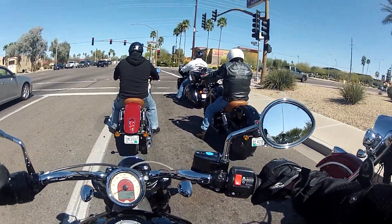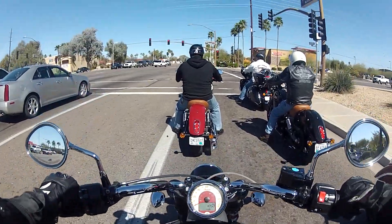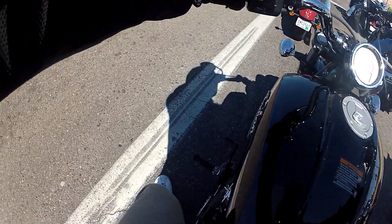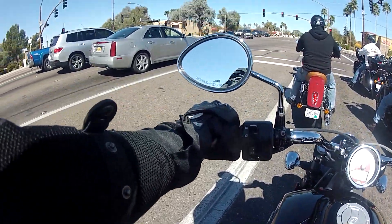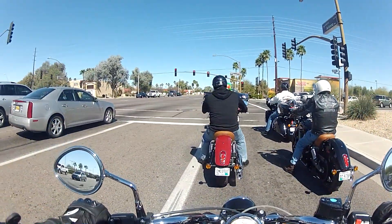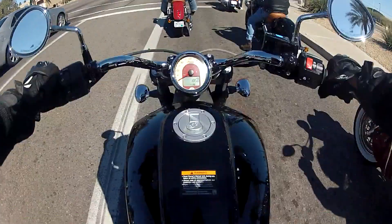My first impressions: the seating is very upright, which is good — it's almost like a naked bike. But then you put your feet all the way out here on these foot pegs; they're all the way to the front, which is typical of cruisers, but it's something I'm not really used to.